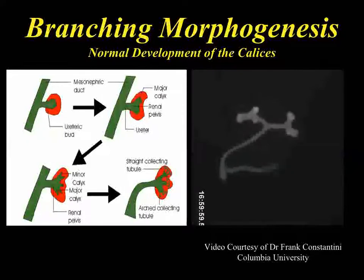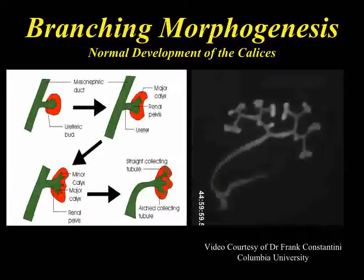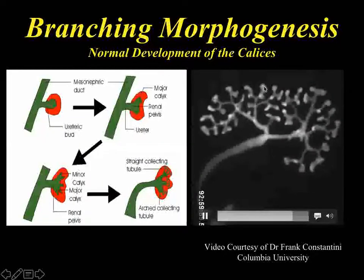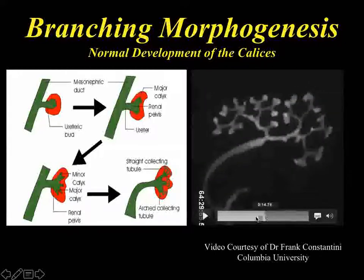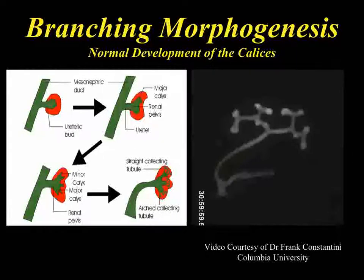To review the anatomy: the ureteric bud comes off the mesonephric duct, induces the metanephric blastema, and there's lots of branching. By the end of the process, the newest branches are all in the periphery. This is important in pediatric urology because a lot of the patients we see are developmentally delayed in their kidneys. When you see a kidney that looks primitive, it's because it had some developmental arrest and is probably associated with renal dysplasia.